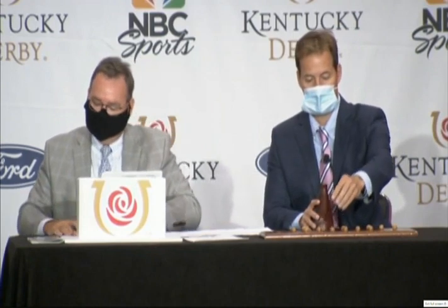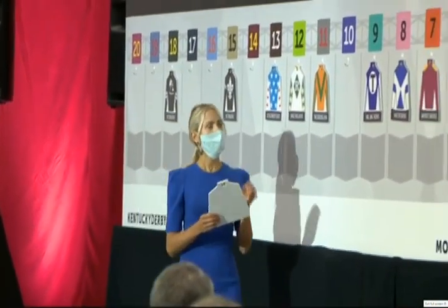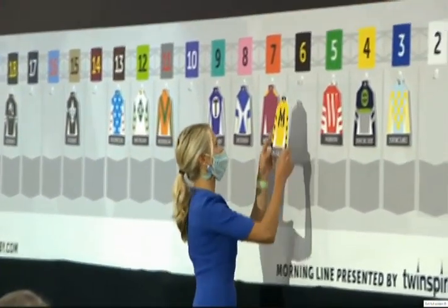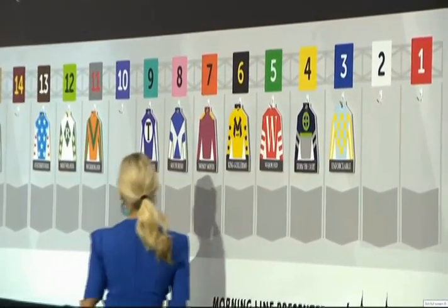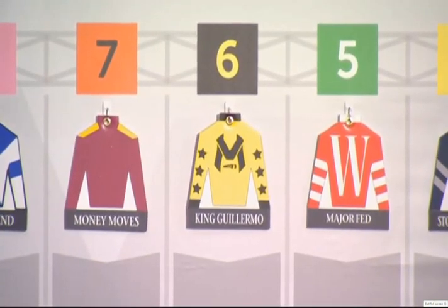Number 6: King Guillermo, Sammy Camacho — owned by Victor Martinez of Victoria's Ranch, a five-time Major League Baseball all-star, named for his dad. This is Sammy Camacho's first Kentucky Derby mount. King Guillermo burst on the scene with a 49-1 win in the Tampa Bay Derby earlier this year. Number 6, King Guillermo.